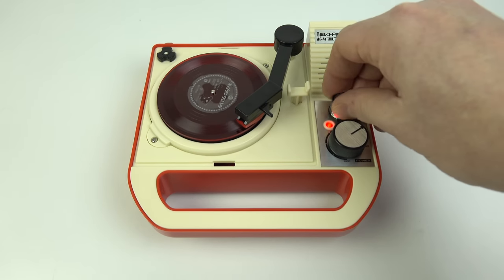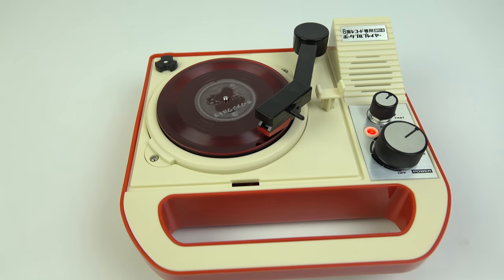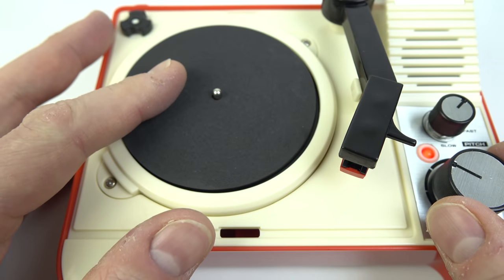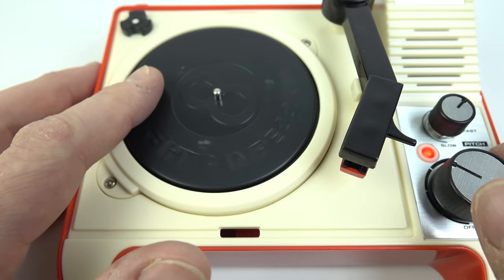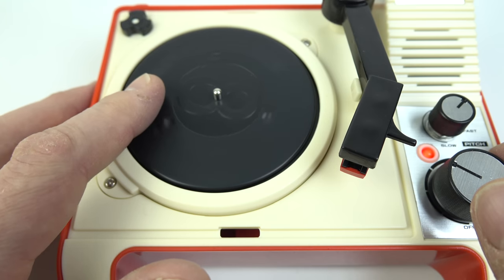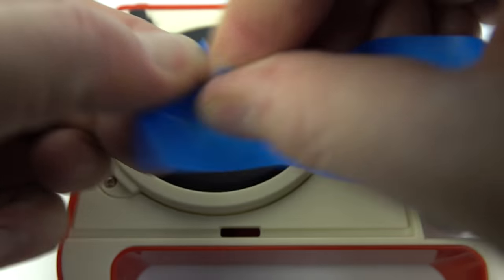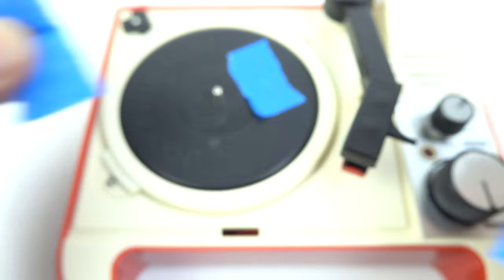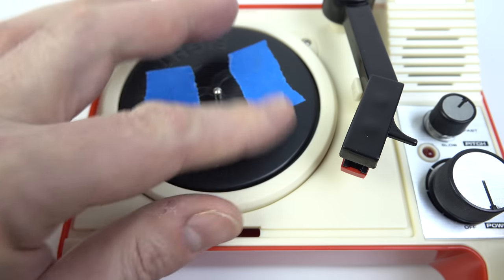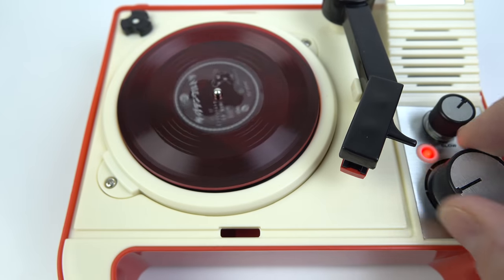We've hit a bit of a snag. The tonearm seems to be weighing the record down and stopping it from turning. I think the slip mat is taking its job a bit too seriously — the slip mat is staying in position while the turntable beneath spins around. So I'm going to put the slip mat to one side for the moment and put some gaffer tape on the turntable itself, just to raise the record up a little bit and give it something to grip onto. Fingers crossed, hopefully this time we'll be able to have a quick listen.